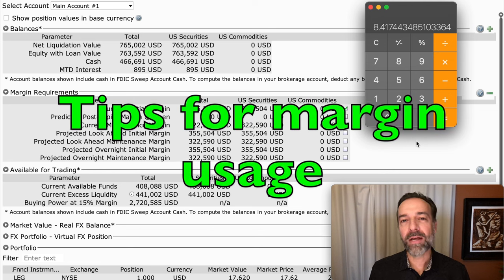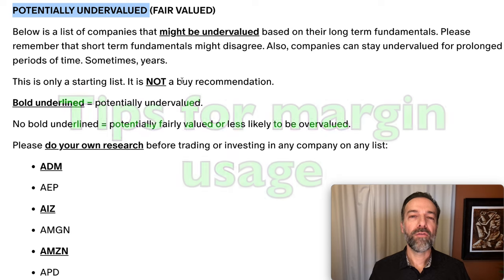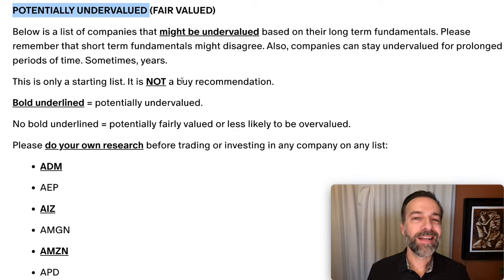Now I want to share a couple of tips that will help protect your account if you begin to use margin. First, if you're going to sell put options, consider only selling them in companies that are already potentially undervalued. I have an ongoing list of companies I feel comfortable trading in that are potentially undervalued — those are the ones I like to sell options in.